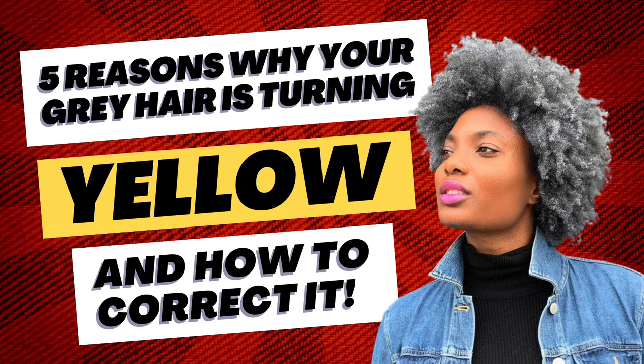Number four: hard or well water. This one is a little harder to spot and must be proven through science — as in, you have to do an actual test on the water you are washing your hair with, which most of us don't have the time to do. Hard water is more common than we think, and the only way to be proactive in how it affects the color of your gray is to wash with a blue or purple base shampoo and install water filters on your shower heads.